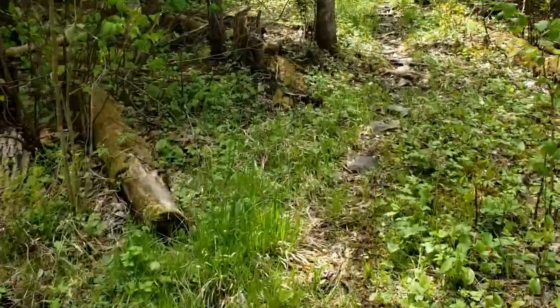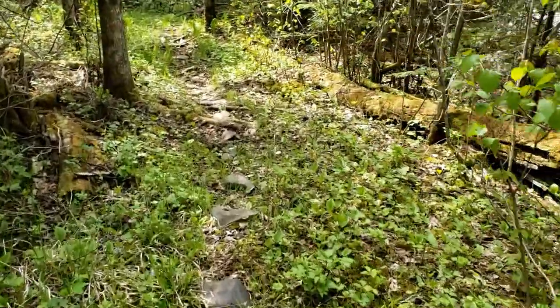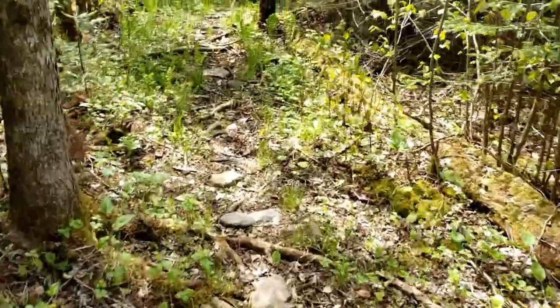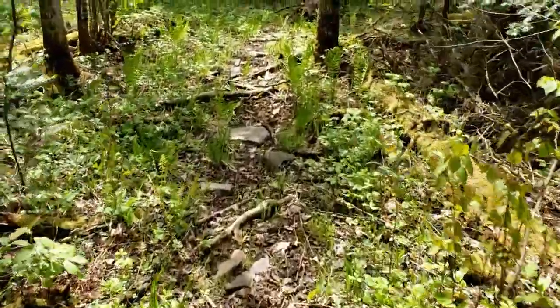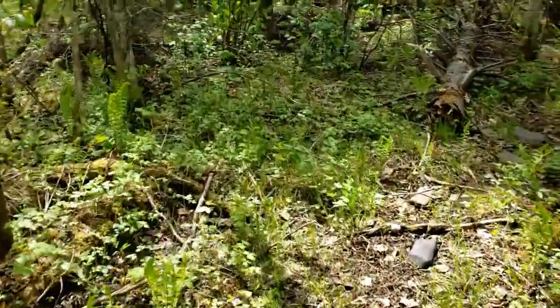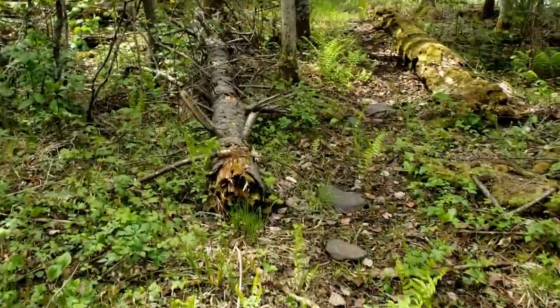There are stones placed along this part of the trail. Usually in the springtime it's very wet and muddy, so these stones act as foot placers for when the ground is too wet.